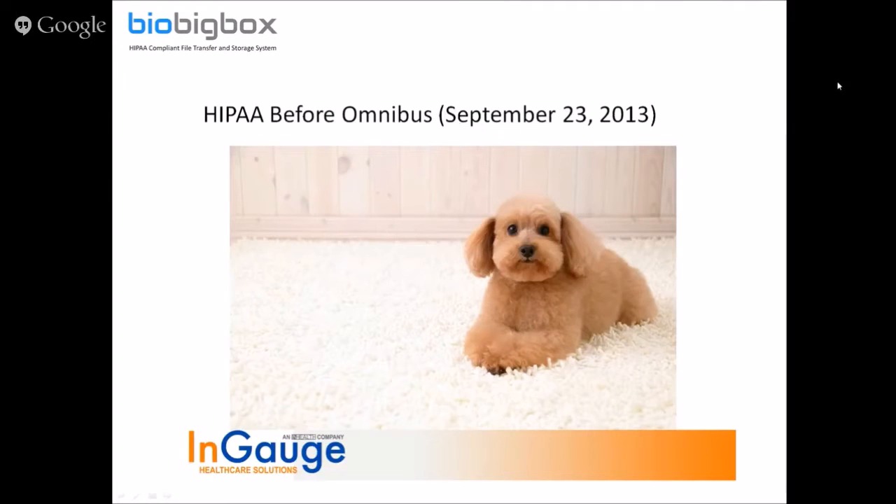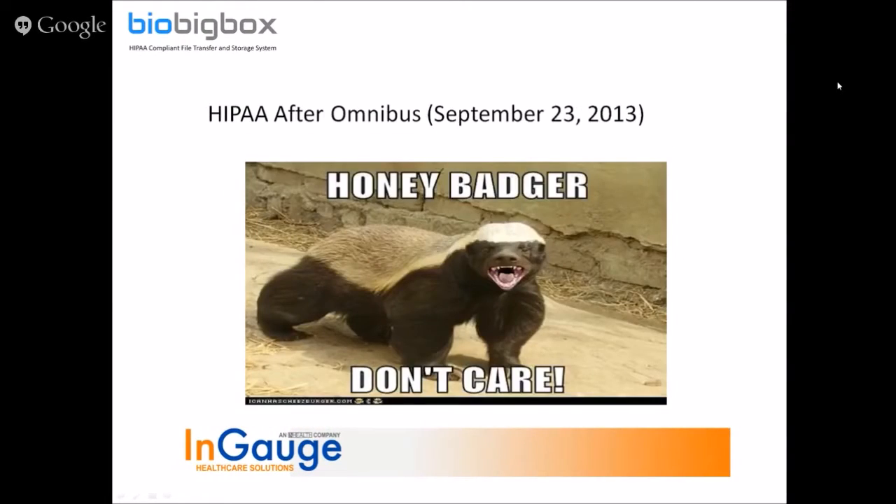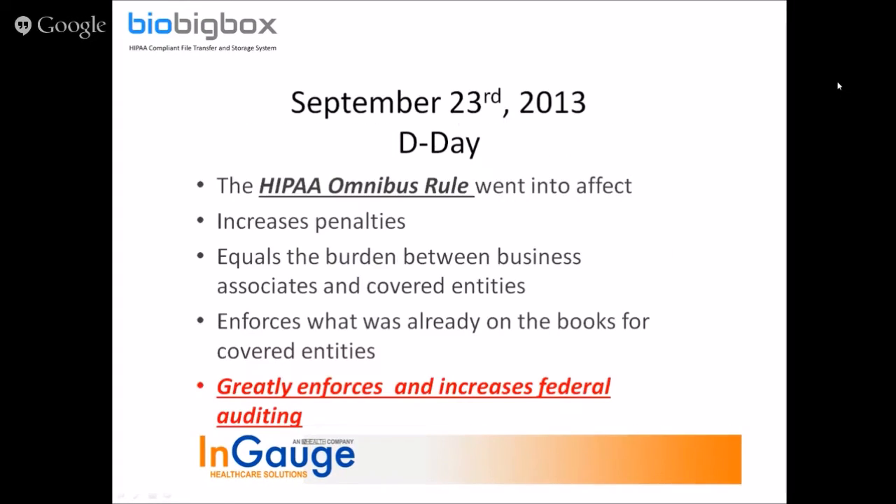At the beginning, until around 2013, HIPAA was there and the rules were there, but as Mr. Tuttle showed in his presentation, it was more like a puppy — it didn't seem too threatening. However, in 2013, the HIPAA rules were updated and it turned from a puppy into a badger with teeth that has a lot of power to it.